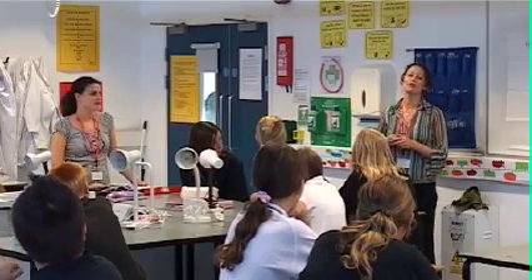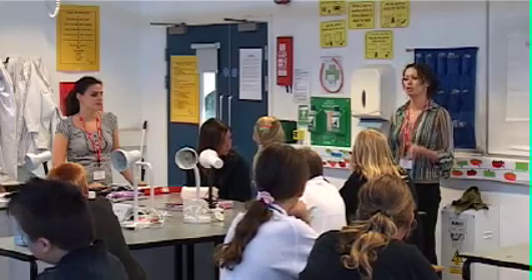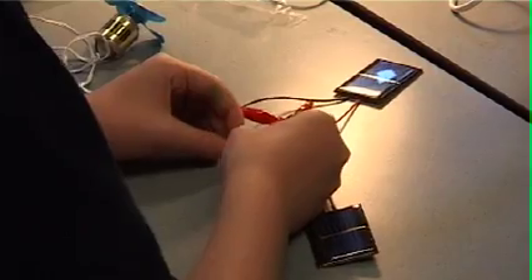What we're going to do today is a workshop on solar energy, and you're going to be looking at how it's used and you're going to actually practically make it into it.